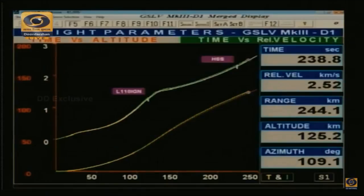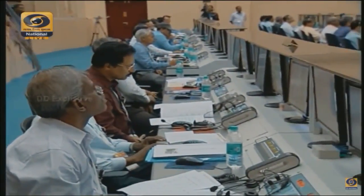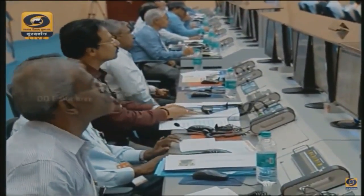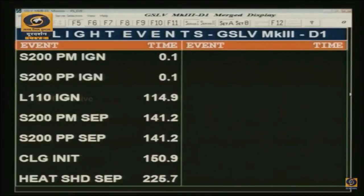As far as velocity is concerned, almost 2.5 kilometers per second has been imparted to the vehicle. The final injection velocity is on the order of 9.8 kilometers per second. The next important event will be the separation of the L110 stage, which should happen at 320 seconds.